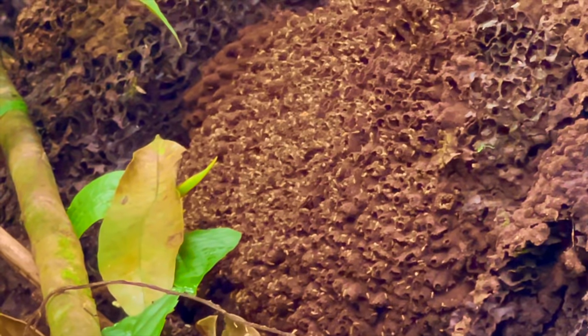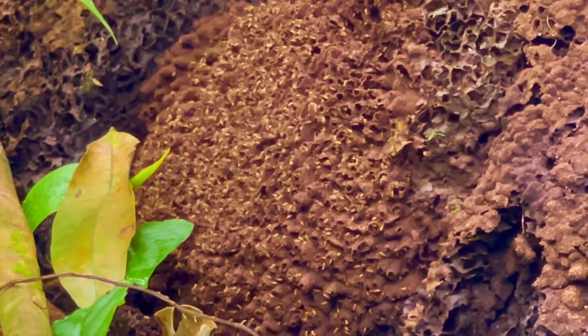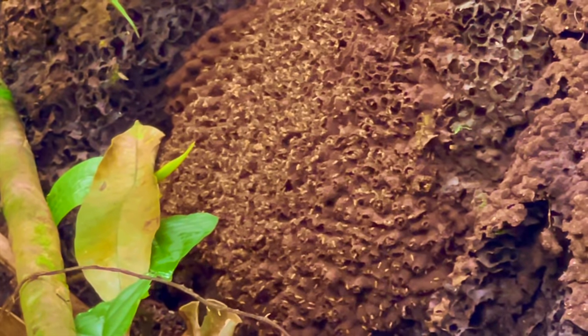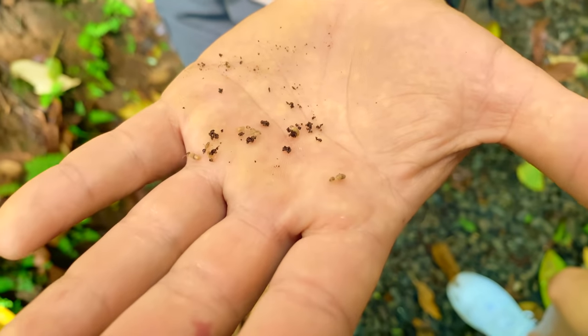If you look really closely, this is a nest of termites. And if you look very closely, you can see them moving. They're not harmful at all to humans, but they're definitely harmful to the dead wood and the houses and the cabins around here.